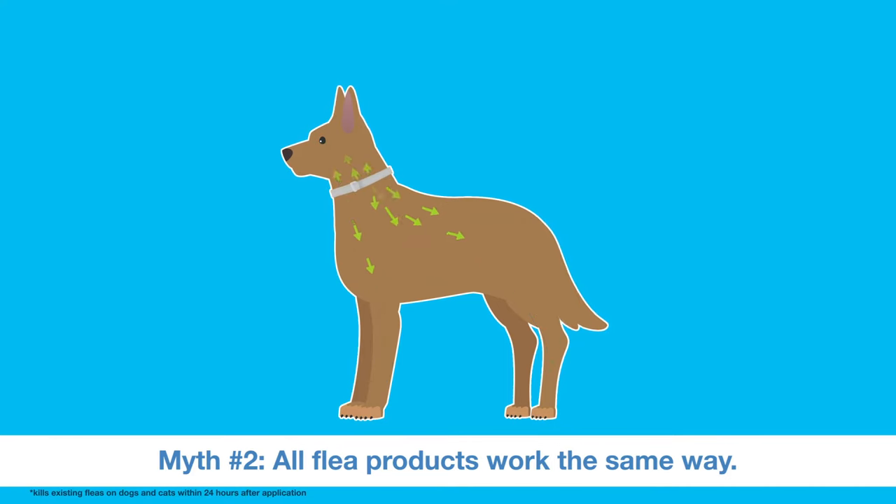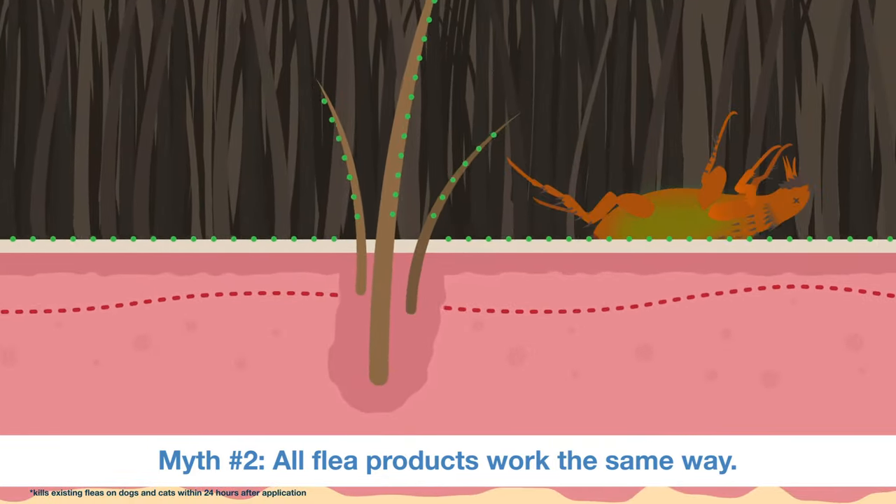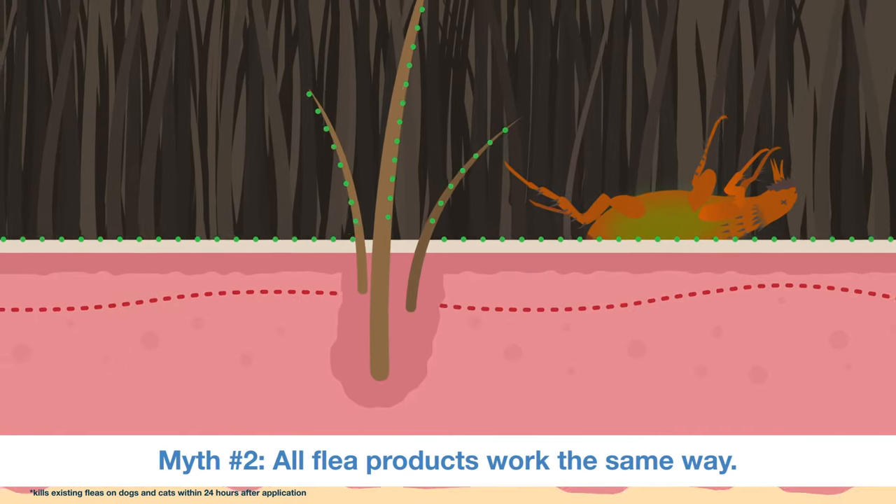Some modern flea collars distribute treatment across your pet's coat from head to tail. When active ingredients reside on the skin and hair surface instead of in the blood, fleas are killed through contact and don't even have to bite your pet to die.